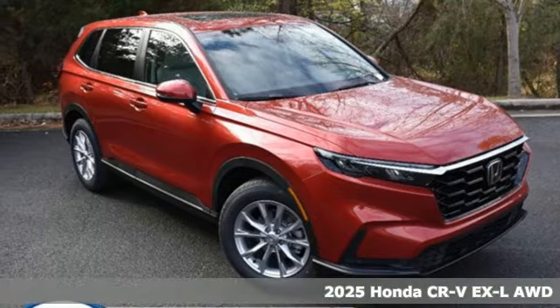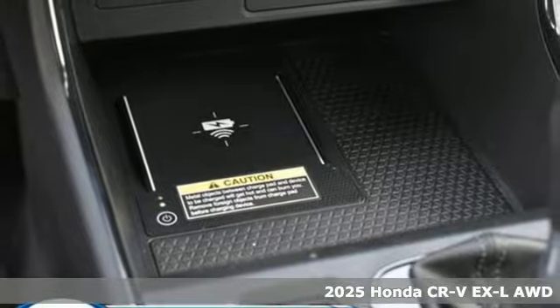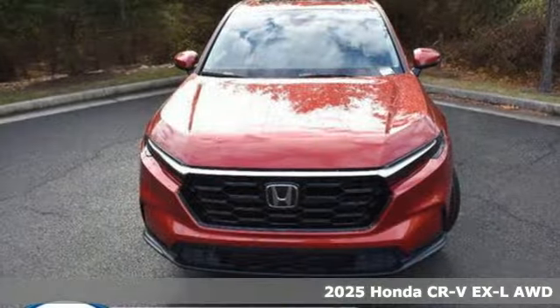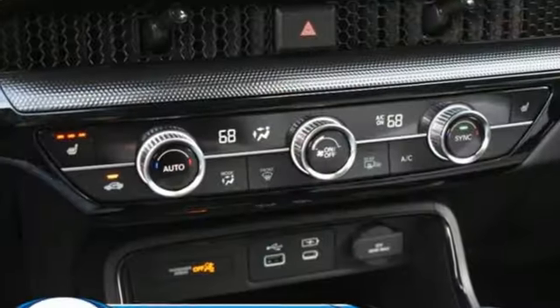It's a new 2025 Honda CR-V. Welcome to what feels like home. It's sleek looking, fuel efficient, and roomy enough for family and cargo. It comes with the features you need, and better yet, want.